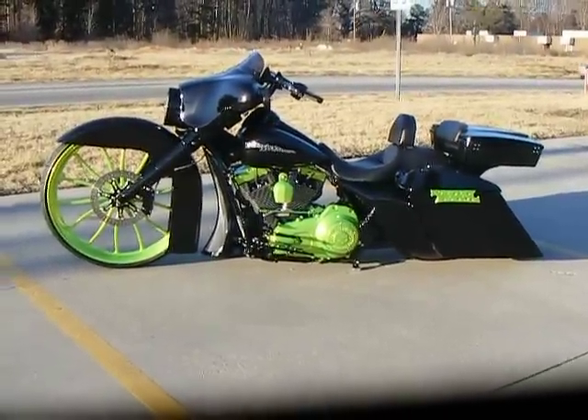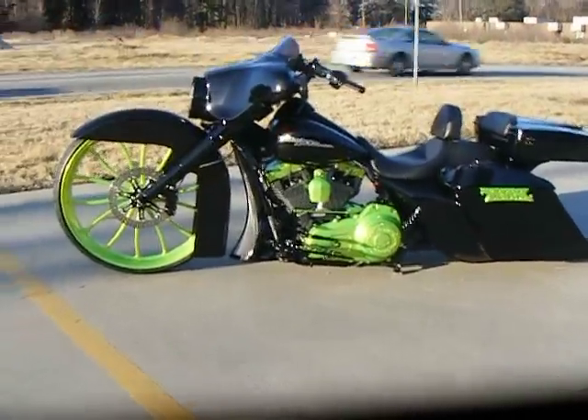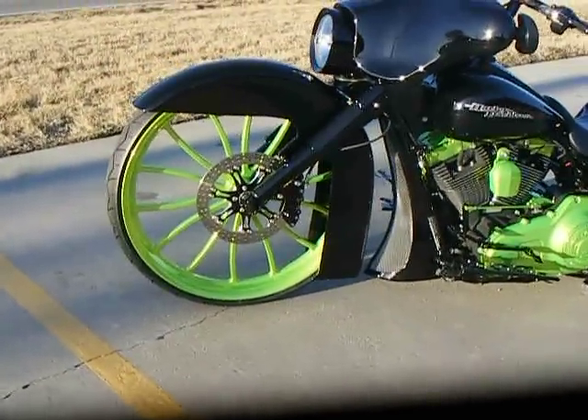We did it once before with a 26-inch wheel and it had some chrome. We recently just redid it. We added the 30-inch front wheel, which is a wheel that we cut in-house — it's our own design.